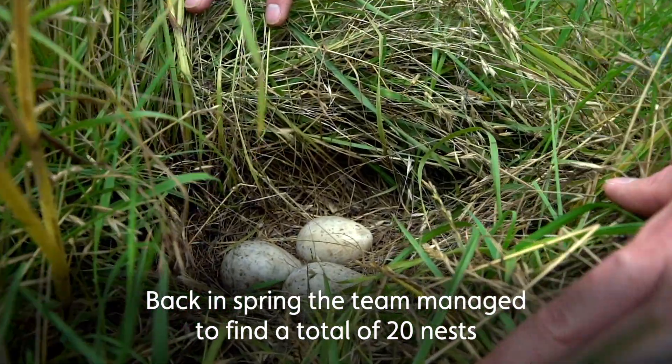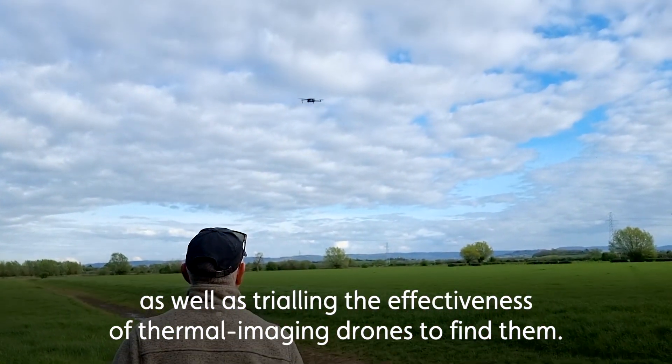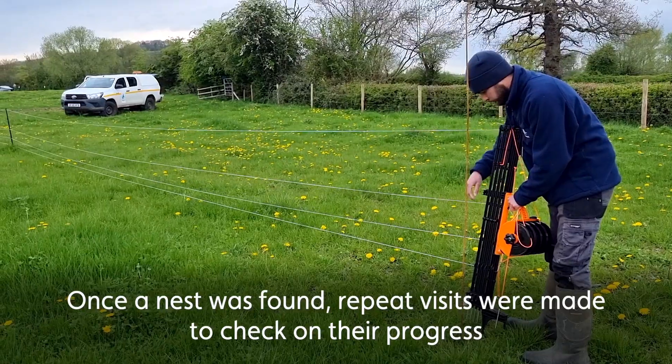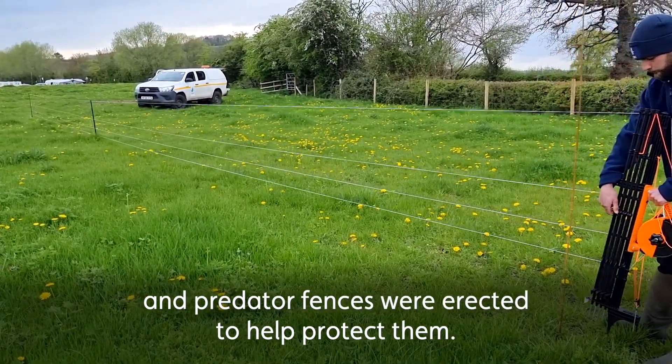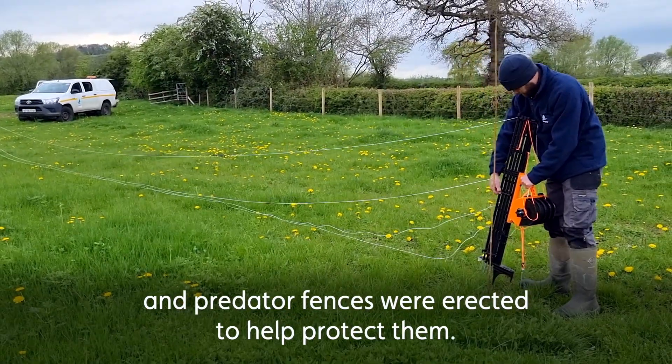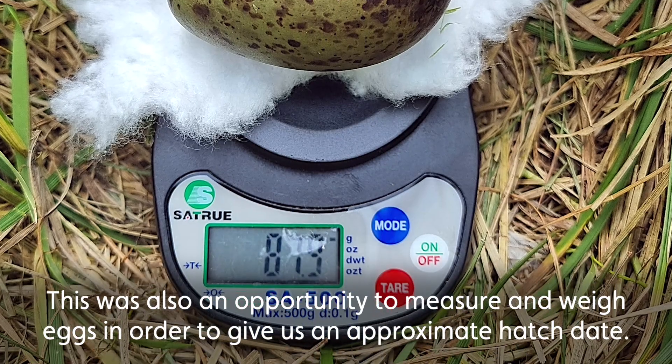Back in spring, the team managed to find a total of 20 nests, as well as trialling the effectiveness of thermal imaging drones to find them. Once a nest was found, repeat visits were made to check on the progress and predator fences were erected to help protect them. This was also an opportunity to measure and weigh eggs in order to give us an approximate hatch date.